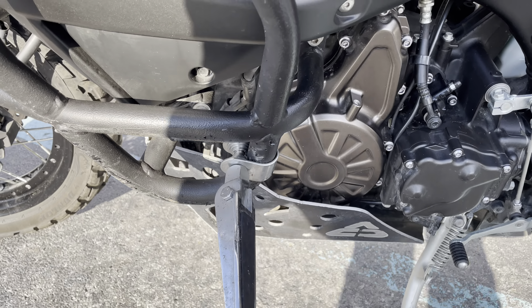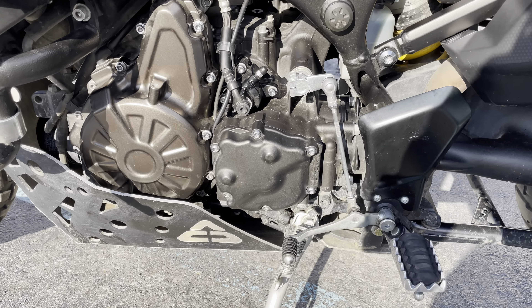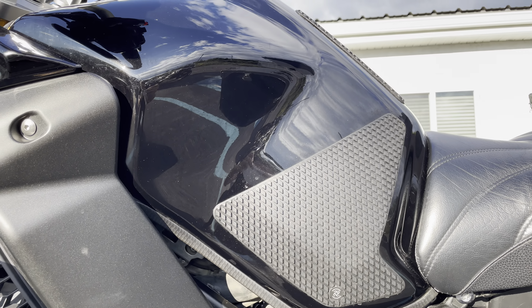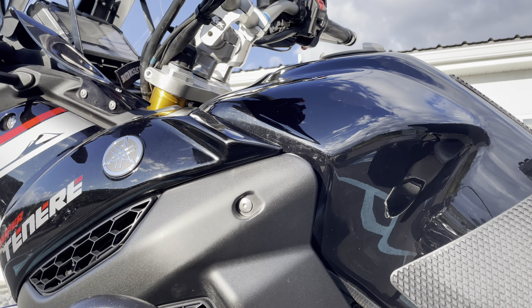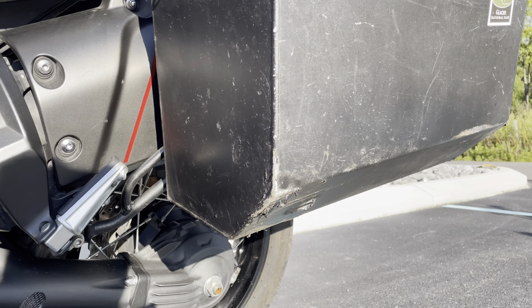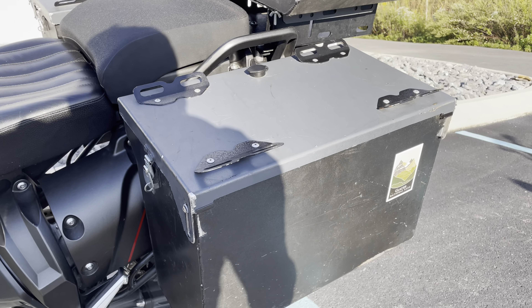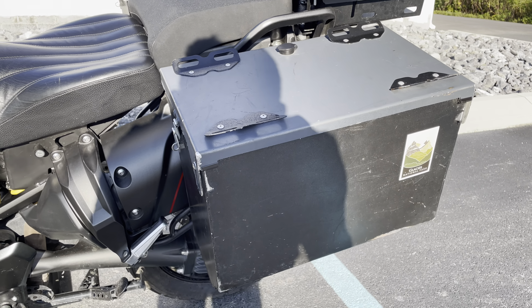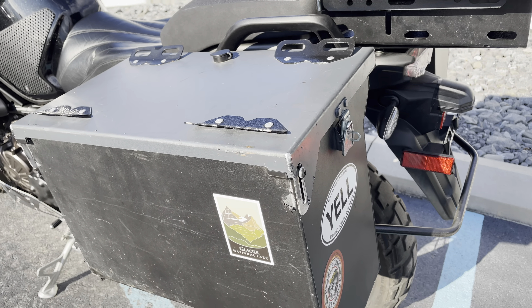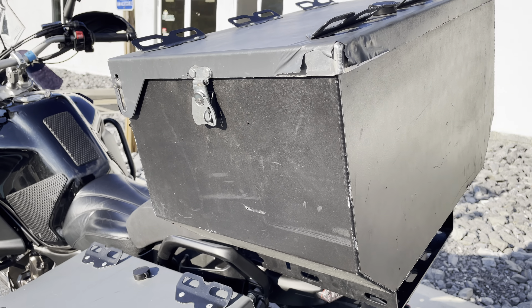It has foot pegs that are adjustable, as well as side grips for the tank. It does have damage on the side cases, but overall they still function as normal with the locks and hard storage.